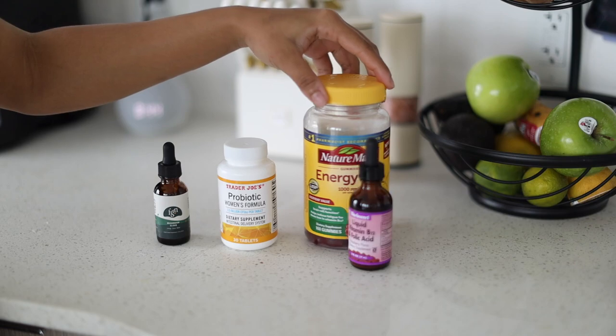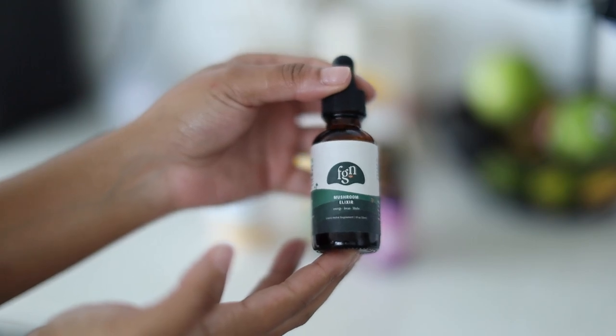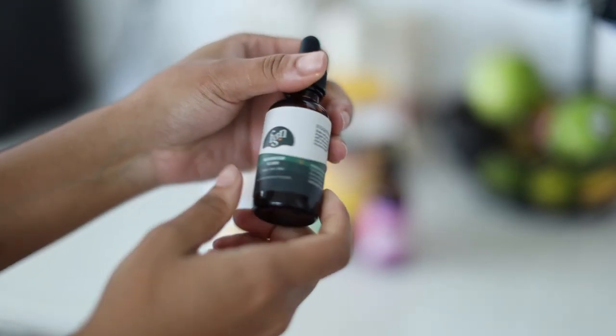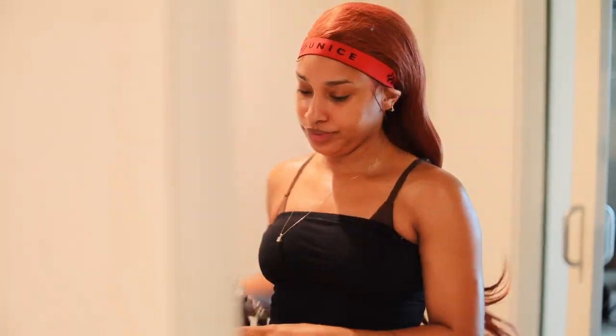Here we're going to eat breakfast and do our vitamins. This is all the vitamins I take — I either do the water or liquid version of B12, or the gummy version. I also love extracts — this is a mushroom elixir that increases libido and energy, so this is going to help me stay productive throughout the day.